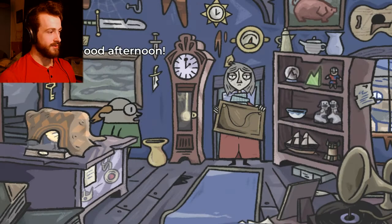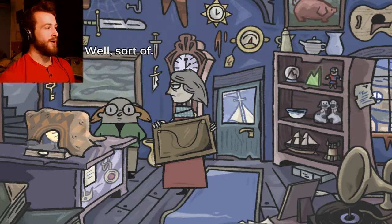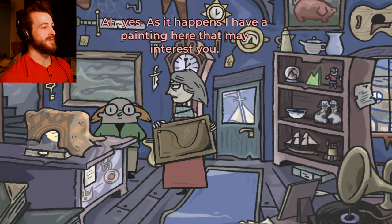Is that us? Okay, so we got a painting. Oh, good morning. Is this a joke shop? Well, sort of — I prefer antique. This is called Antique Emporium. I have all kinds of curiosities, collectibles, interesting paintings, keys and clocks. Oh yes, as it happens, I have a painting here that may interest you.